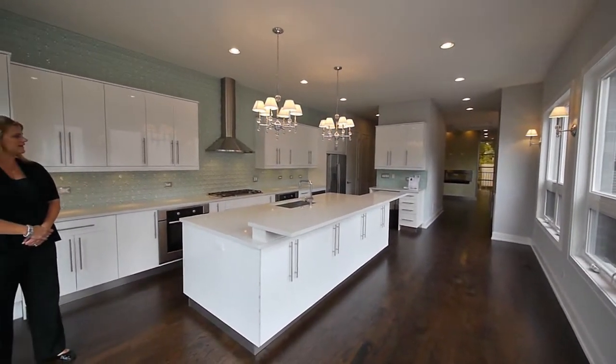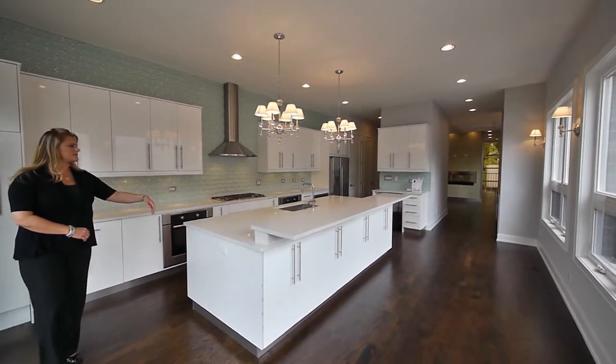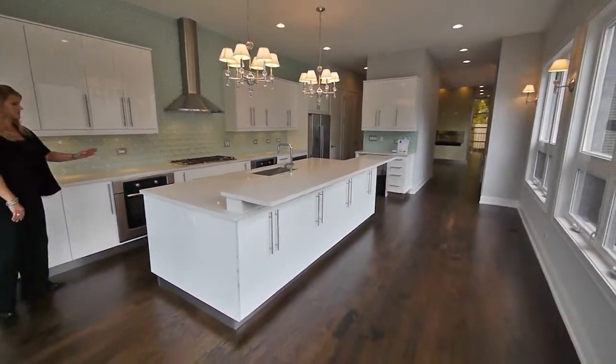Terrific island — big island. The island has storage on both sides. You've got plentiful storage here and on the other side a lot of storage as well, with your dishwasher.